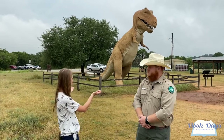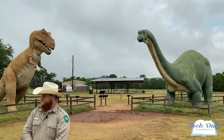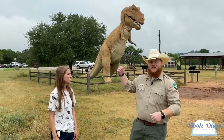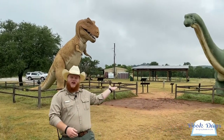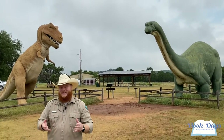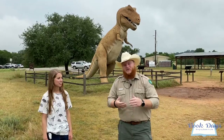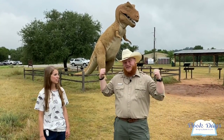As you come into the park you will see two models of dinosaurs. Alan, can you talk a little about these dinosaurs and how they relate to the park? Absolutely — we have two dinosaur models here: our T-rex, named Rex, and our Brontosaurus, named Bronto. Both of these dinosaurs are from the 1964 to 1965 New York World's Fair in New York City.